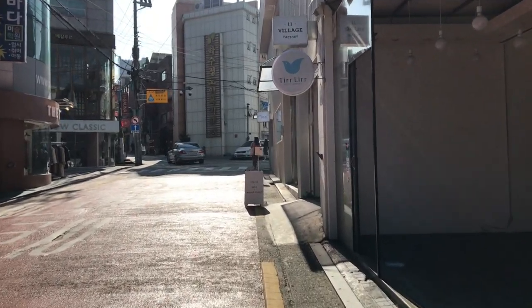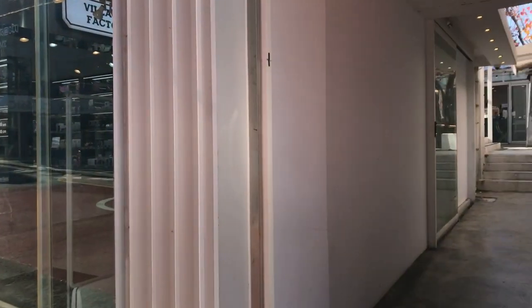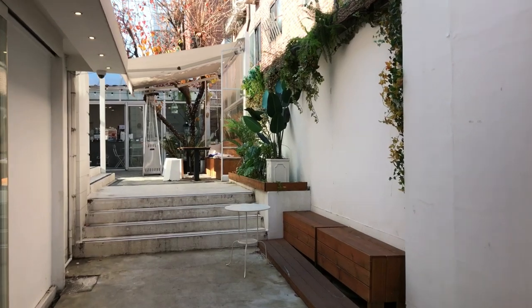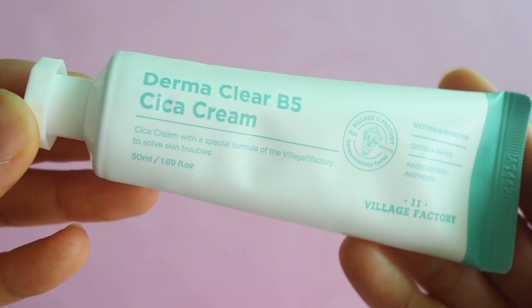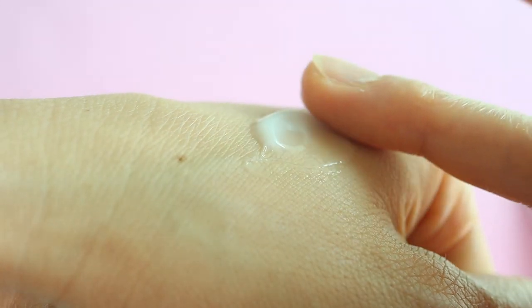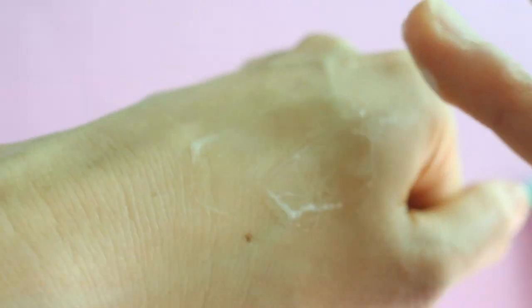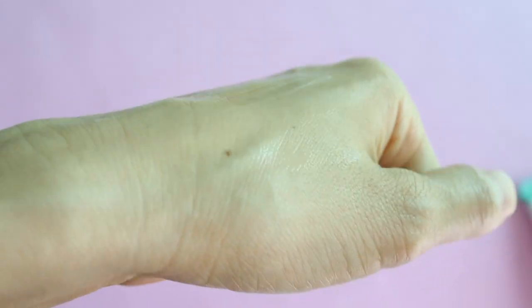Next is this Dermaclear B5 Secret Cream by Village 11 Factory. Have you guys been to this store in Shinsejong? It's so adorable — they have this conveyor belt and pink fluffy plants. I tried to film in there for my Shinsejong video but they weren't happy about me using my camera. They also have an upstairs area that looks like a sauna but is really cute. So if you're visiting Korea, check that store out. I've never tried their skincare before, but this cream is unscented with a gel-like texture. It's very soothing and calming — a great moisturizer for summertime. It contains centella asiatica, madecassoside, and panthenol, so very soothing ingredients.